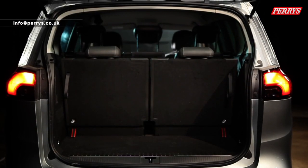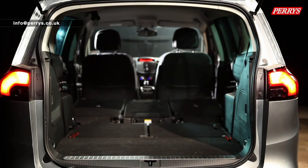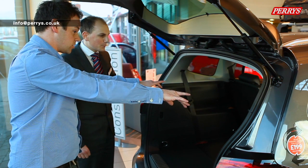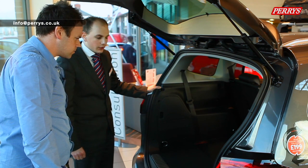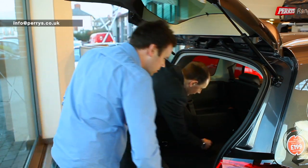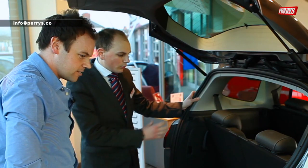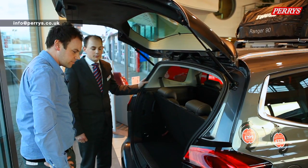In total, the Zafira Tourer can offer up to 1,860 litres of storage space, achieved by simply folding the rear seats flat. You can also see the top tethers at the rear of the seat for ISOFIX. As a seven-seat vehicle, the rear seats can be pulled up very simply - just pull the top handle back towards you, it clicks into place, and you have all seven seats with room in the boot for luggage or shopping.